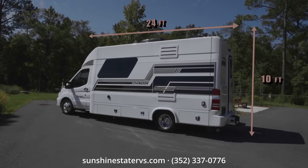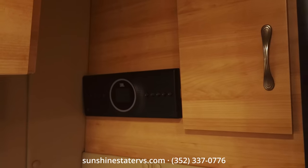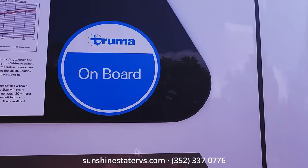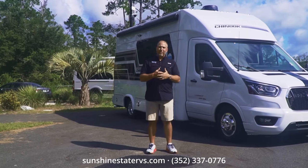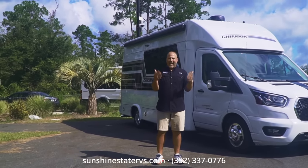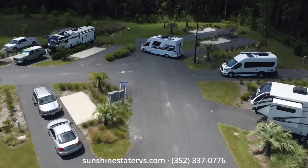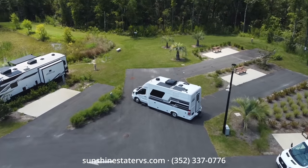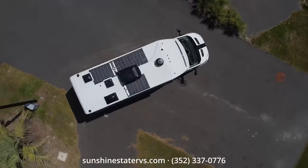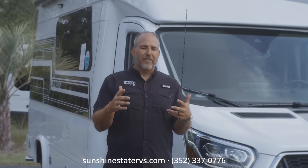It's a full Class B RV, full of luxury, full of amenities, full of technology — Truma cold weather gold certified, made in Indiana. I'm going to go through this whole van with you, inside, outside, top to bottom, front to back. So we're on the outside of this Chinook Maverick.